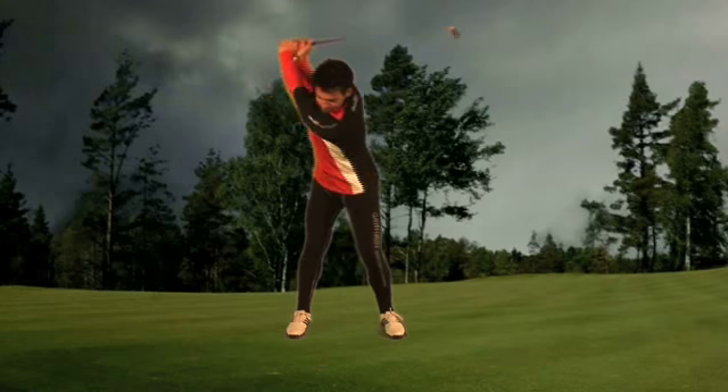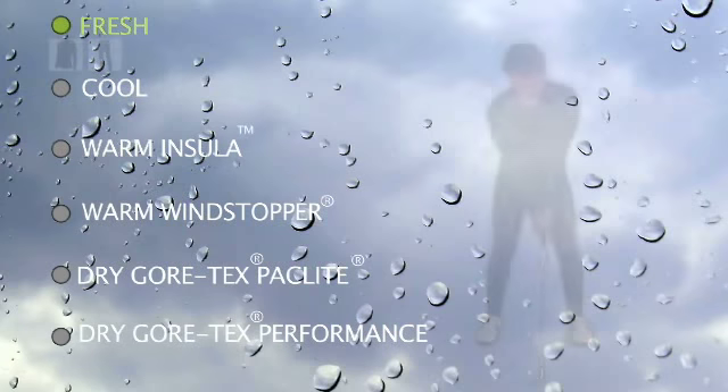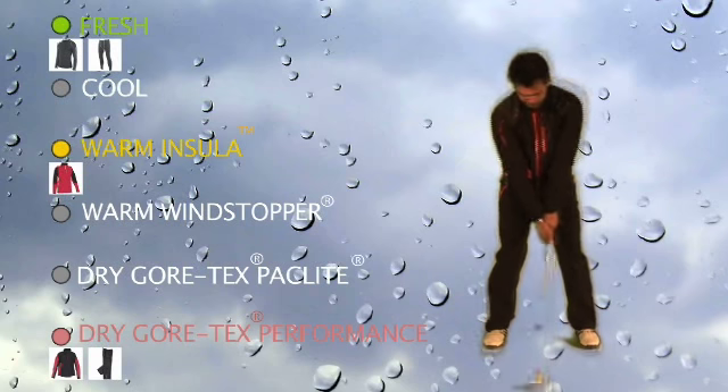The key to galvanising your golf is to combine these layers in optimum combinations to suit the playing conditions. On cold, rainy days, start with a full-body skin-tight compression fresh layer, followed by an Insula top from the warm layer and a Gore-Tex Performance Shell suit from the dry layer.